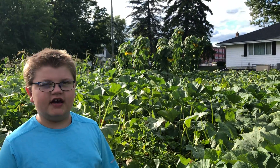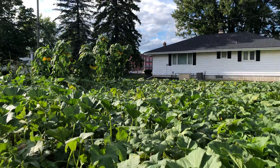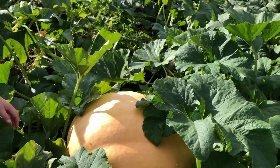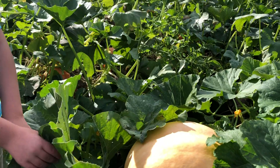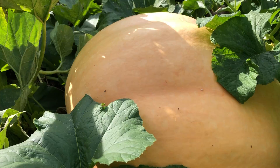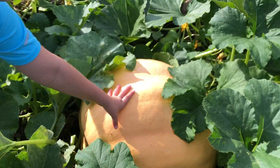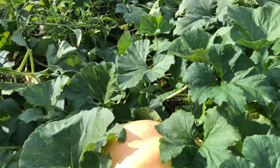On today's video, we're going to be showing you our giant pumpkins in our pumpkin patch. So right here, this is the one I think is the biggest. We did measurements on this one, and this one should be at least 100 pounds.